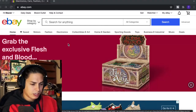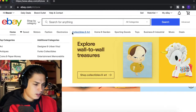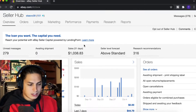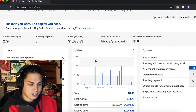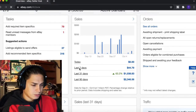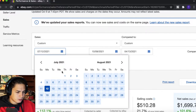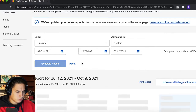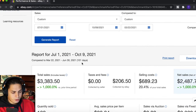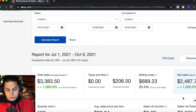So first, if you go to eBay and your home screen, hover over 'My eBay' and go down to 'Selling' — this brings you to your overview. We've only had $1,038 in sales over the last month, which is nothing crazy. But since we reopened the store — boom — we've had $3,383.50 in sales.